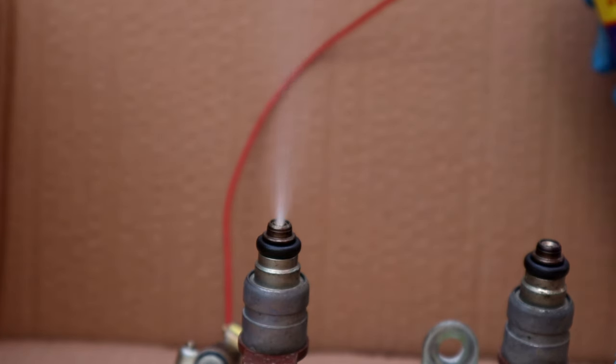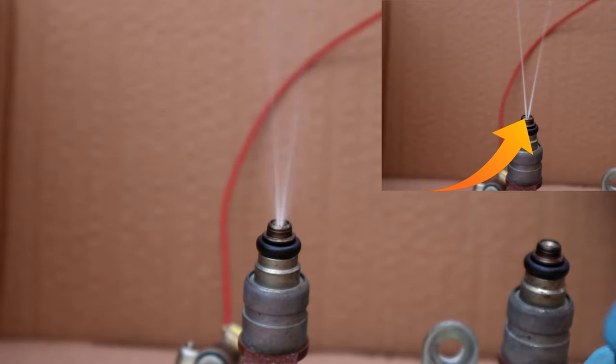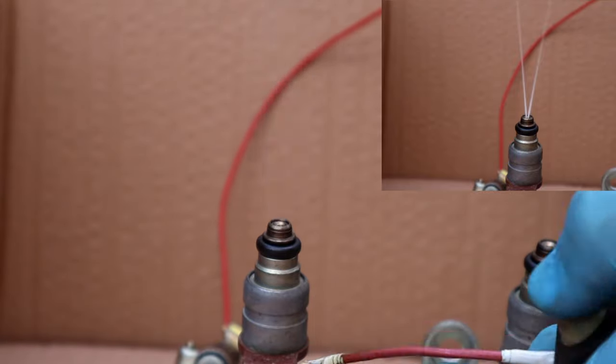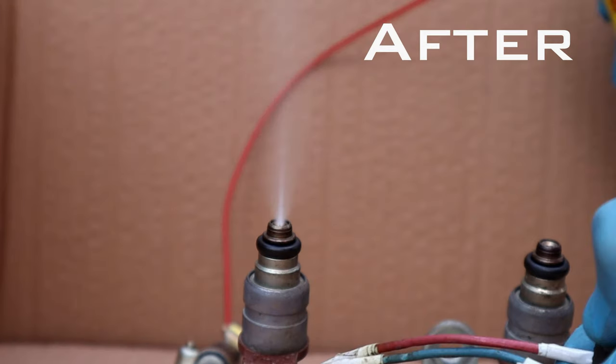Did you know that fuel injectors consume less fuel when they are clean? When the fuel injector is dirty, it has a needle shape to it and pushes out more fuel than the recommended amount. But when it's clean, it has a spraying pattern.